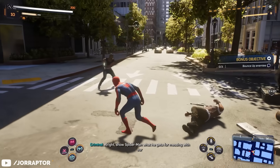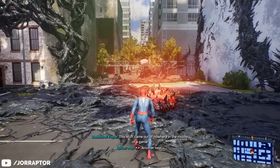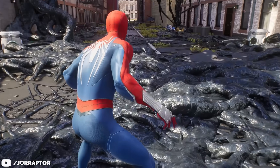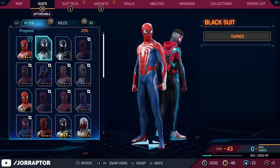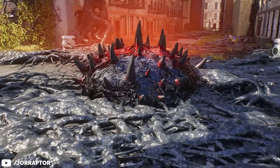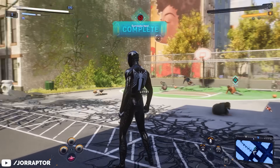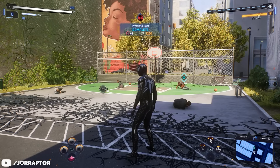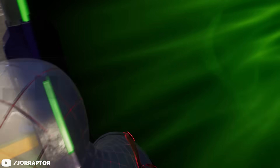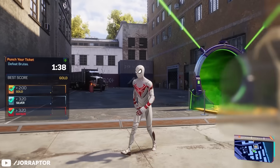We also checked if previous glitches still work. The one where you can completely skip a symbiote nest — if after starting the activity you just switch to a black symbiote suit with Peter, you immediately complete the activity and get the rewards. Don't do it though, there's not a lot of content anyway. But it still works and I totally think they will change it. Also, still don't enter a Mysterio portal with the web wings as Miles, because this will cause you to lose control of the character. Insomniac is aware and this should be fixed in a future update.